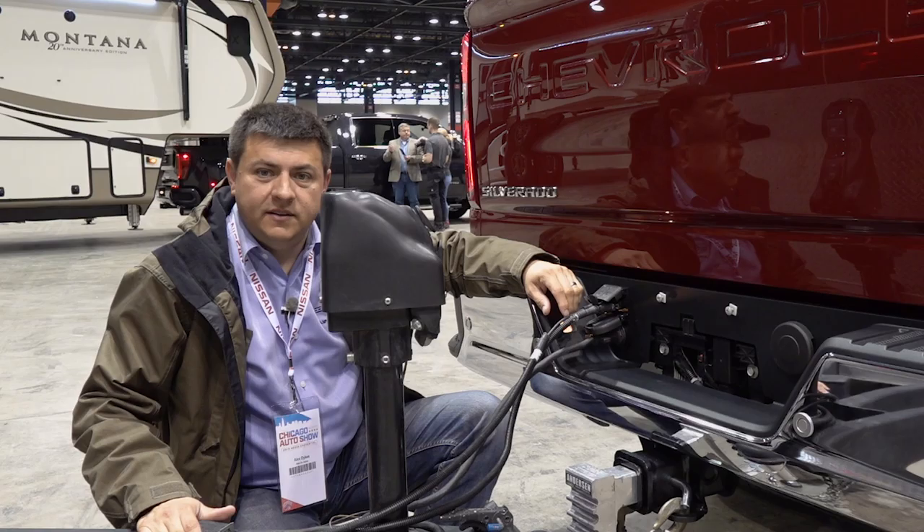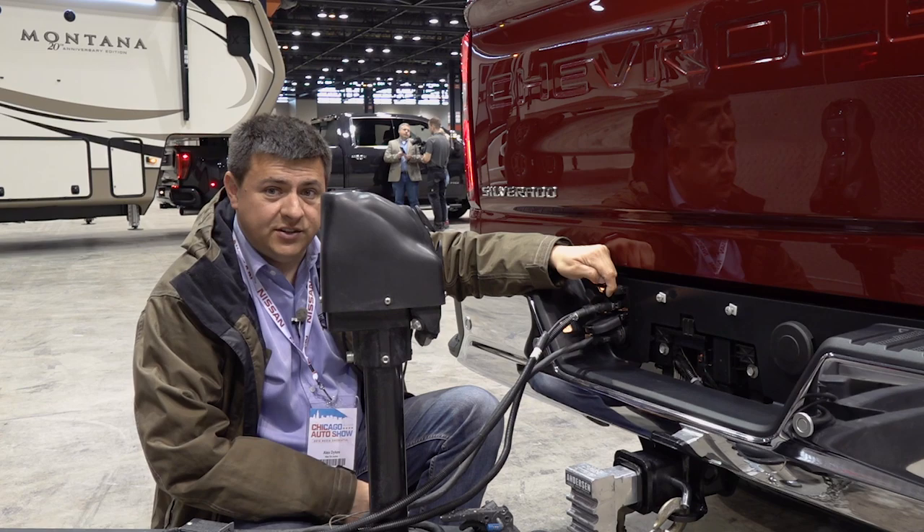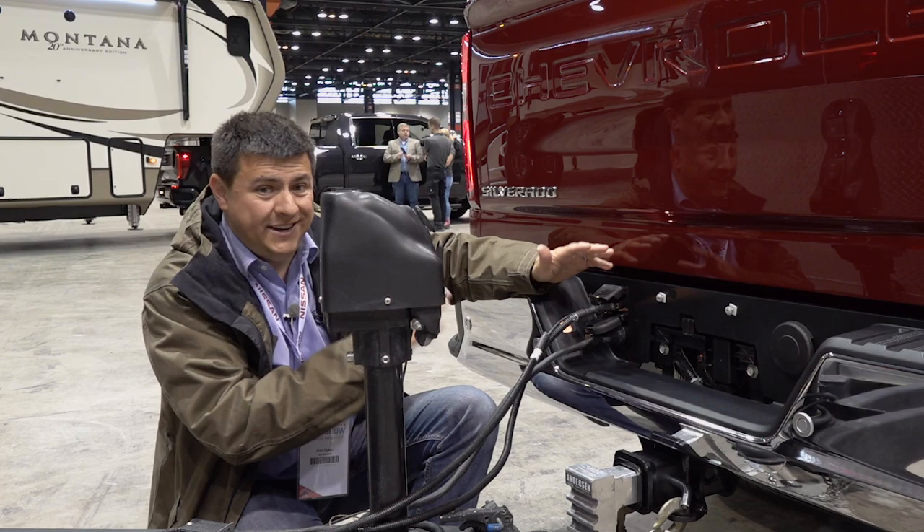The camera inputs for the trailer happen right back here, just above the usual wiring harness for your trailer brake lights. We have two different little doors right up here where you can plug in the two different camera inputs, and that effectively takes the place of the four-pin wiring harness connector that we see in the rest of the truck lineup.